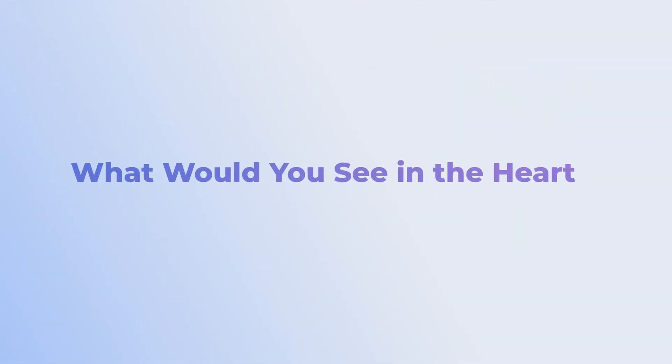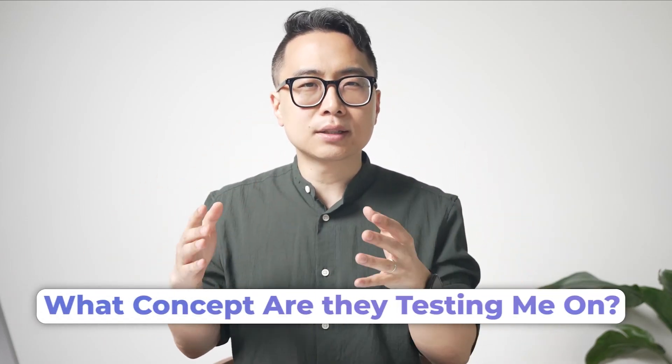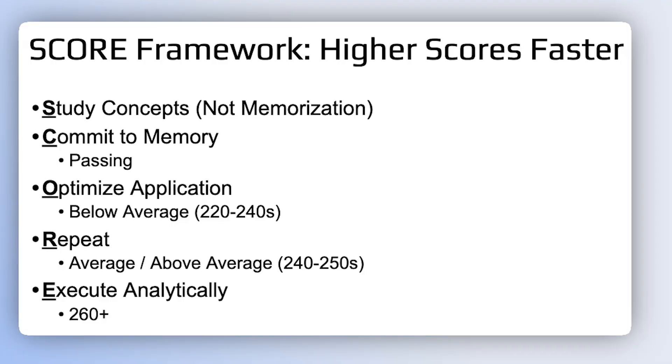If you really look at the concept, it's actually pretty simple. A massive PE conceptually represents an increase in afterload. Peel back all the layers — really, the question is asking you: what would you see in the heart if you had a massive increase in afterload? If you're able to see this conceptually, imagine how much easier this question would be to answer. When doing questions, always ask yourself: what concept are they testing me on, and try to simplify that question to understand the concept behind it.